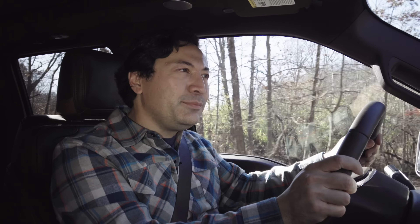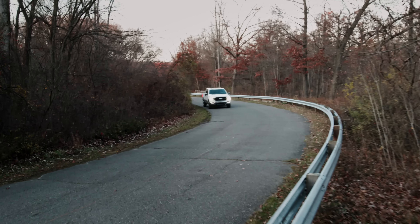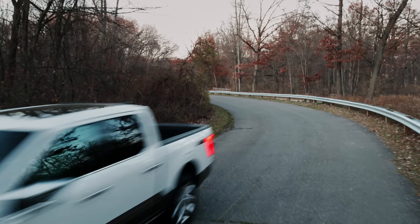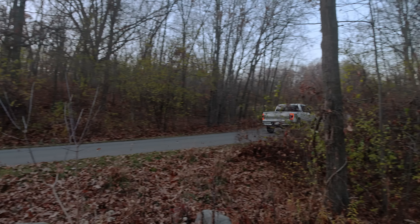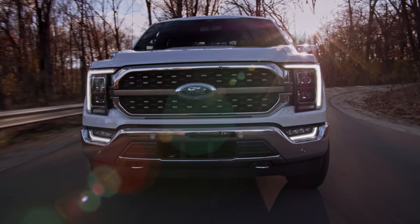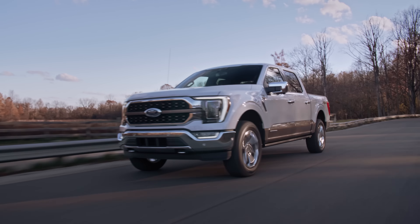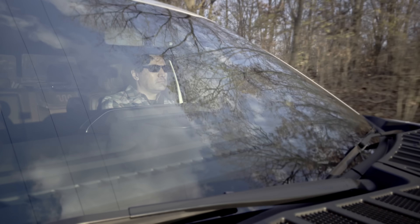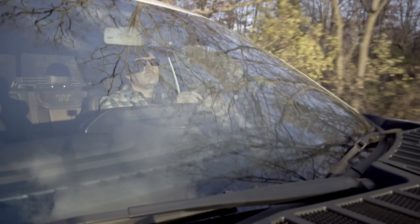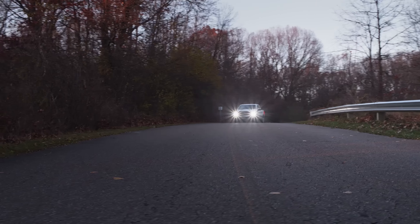I gotta say, the smoothness of this hybrid powertrain is really impressive. You don't even notice when you're on a slight downhill grade and the engine cuts off, and you're just being pushed along on a wave of electrons. The electric-augmented muscle of this pickup flat out gets the job done. If I had to ballpark the 0-60 time of this King Ranch, I'd guess somewhere in the mid-5 second range, and that power delivery is effortless and quiet. The EcoBoost V6 has never been a particularly good-sounding engine, and this hybrid application doesn't change that, but at least you don't have to hear from it as often.